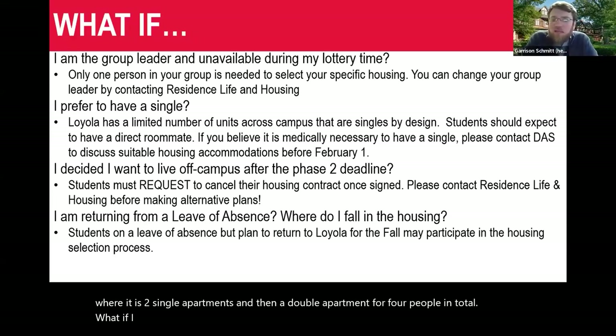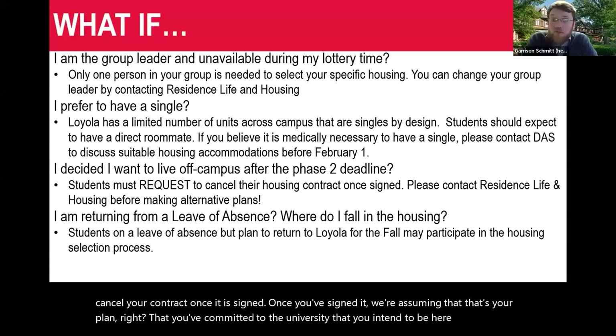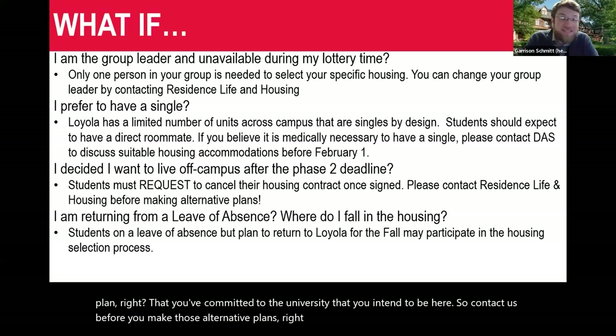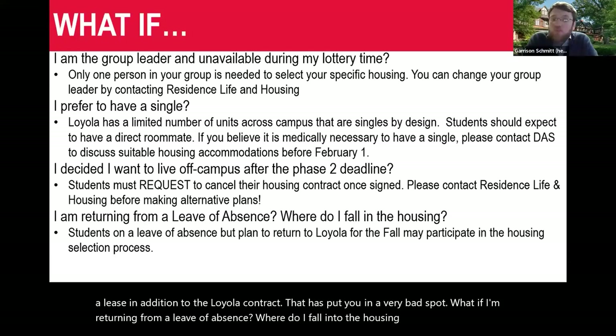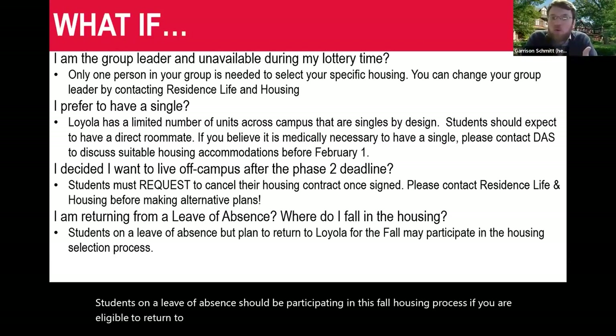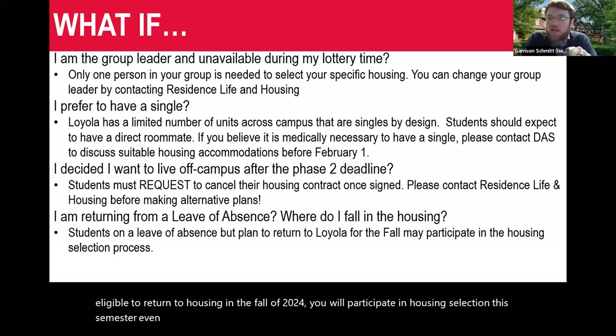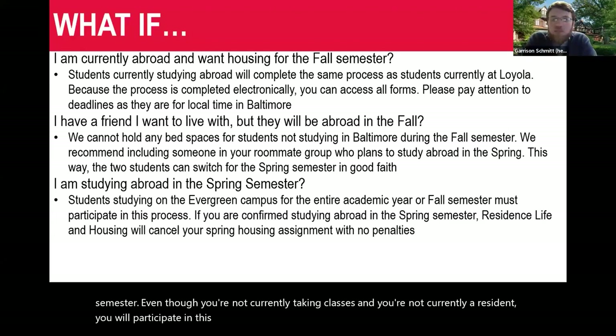If you decide you want to live off campus after the phase two deadline, you must seek to cancel your contract once it is signed. Contact us before you make alternative plans — signing a lease in addition to the Loyola contract puts you in a very bad spot. If you're returning from a leave of absence, you should be participating in this fall housing process. If you're eligible to return to housing in fall 2024, you will participate in housing selection this semester, even though you're not currently taking classes.